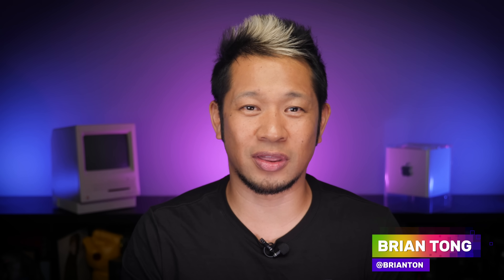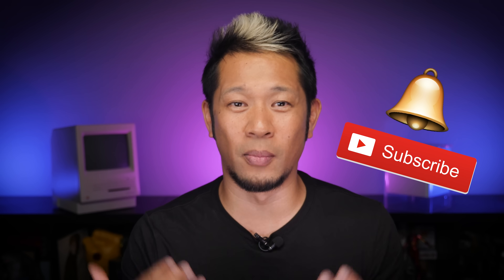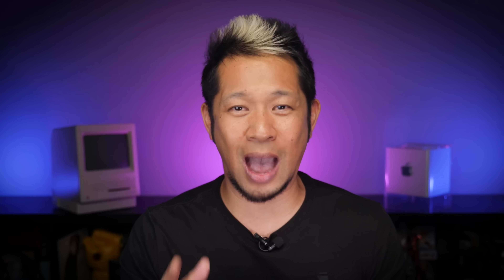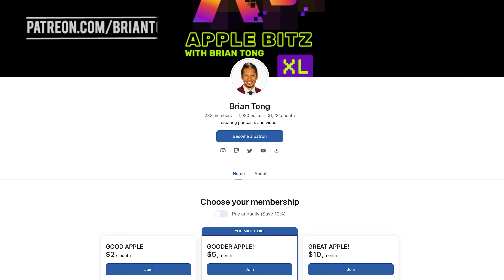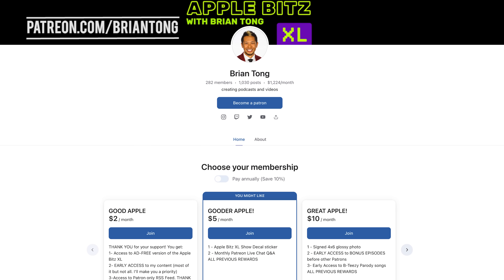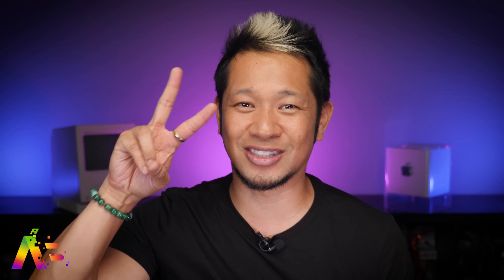That's going to do it for this video. Thanks so much for coming back — the channel is still recovering from the hack, so I really appreciate you all for coming back and supporting. If you're new here and like what you see, give me a thumbs up and hit that notification bell to get all my latest videos. You can also check out my weekly Apple Bits Excel audio podcast, and support all my content with an ad-free version plus early access at patreon.com/briantong. Thanks for watching, take care!